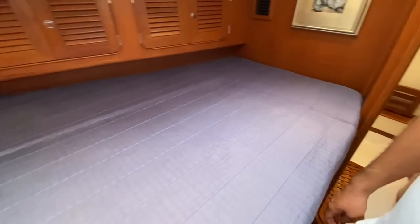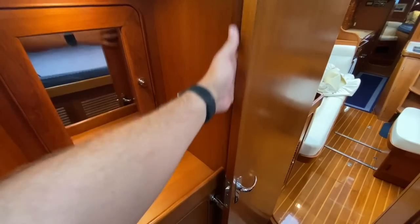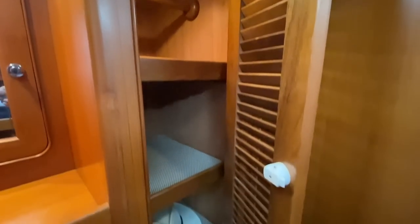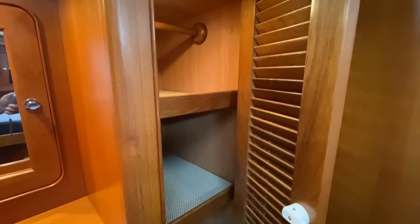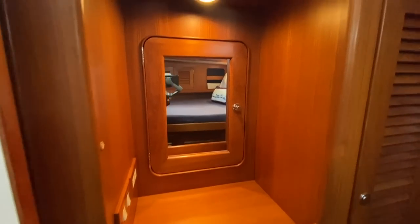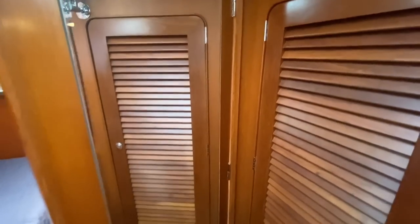Over here on the starboard side you can see we've got shelves here — it can be a hanging locker. All the large cabinets on the Hylas here can be converted both ways, so we've got shelves and that bar if you want to take the shelves out and turn it into a hanging locker. All the cabinets that are currently hanging lockers — the shelves are at the owner's home and they all convey, so you can configure any of these large lockers however you want. There's a little vanity right here with a mirror, more storage behind, more drawers below, a nice large hanging locker, and there's a great mirror on the back of the forward head door.